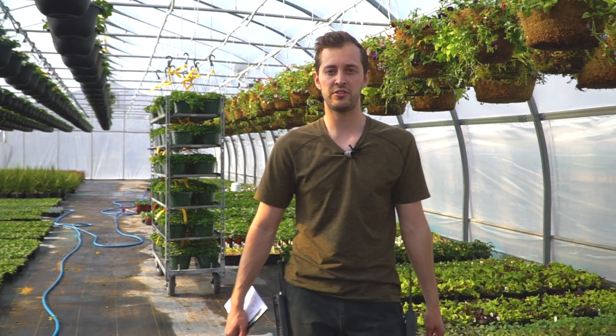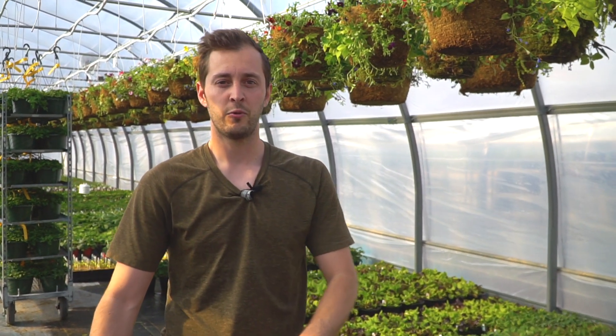Today I'm going to be talking to you about what is safe to plant now, what you should keep inside, and what you should harden off.